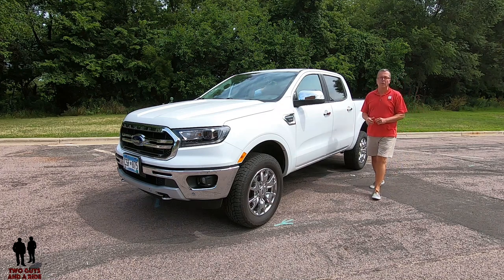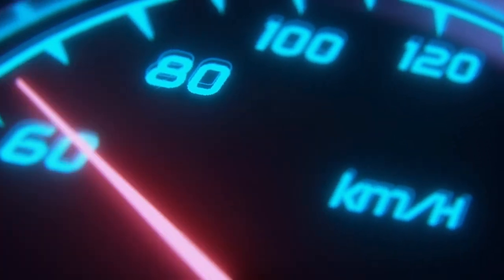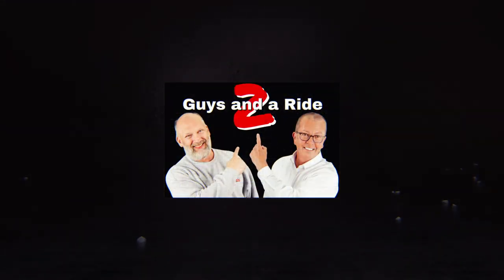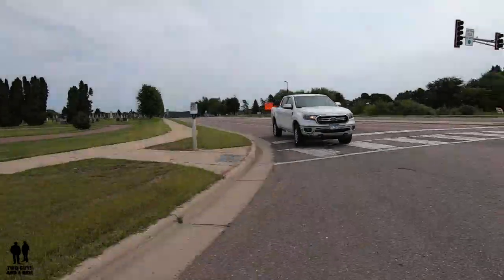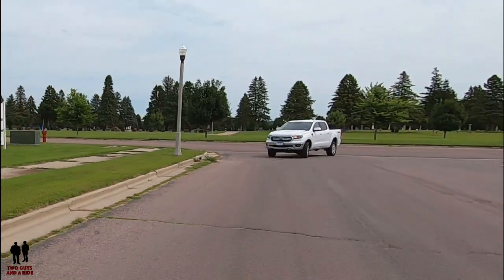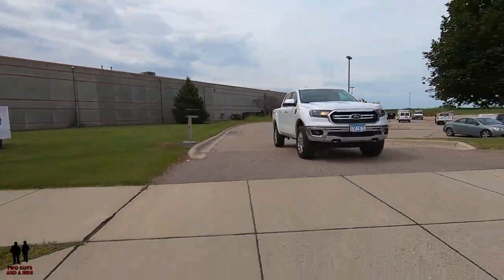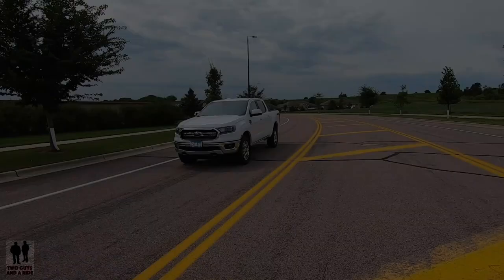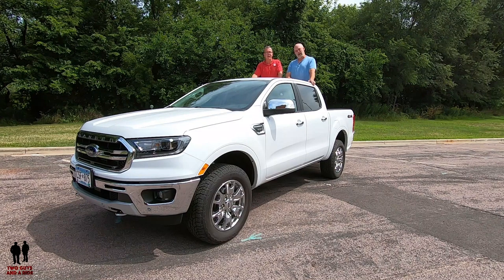This is a 2019 Ford Ranger, Lariat trim level. Today we are with our friends at Chuck's Faith Ford in beautiful New Ulm, Minnesota. I'm Rob and I'm Nathan and we are Two Guys and a Ride, and today we are taking a look at this 2019 Ford Ranger Lariat trim level.